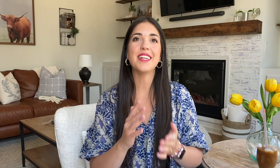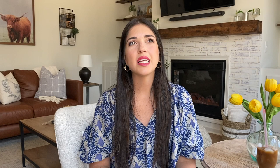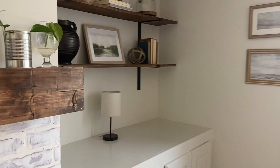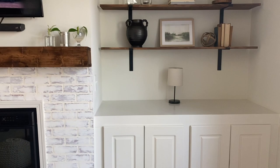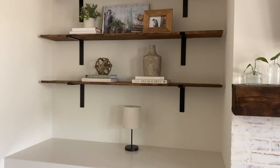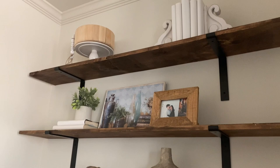Number two is right behind me and it is our living room. This includes a couple of DIYs — the shelves and the mantle and fireplace surround. This project we did over a couple of weekends. The shelves were pretty simple — we just bought wood from Home Depot, I stained them in dark walnut, and we got some black brackets from Home Depot. They were a pricier bracket but they look really nice and hold up really well. I do fill them with decor so they needed to be sturdy.